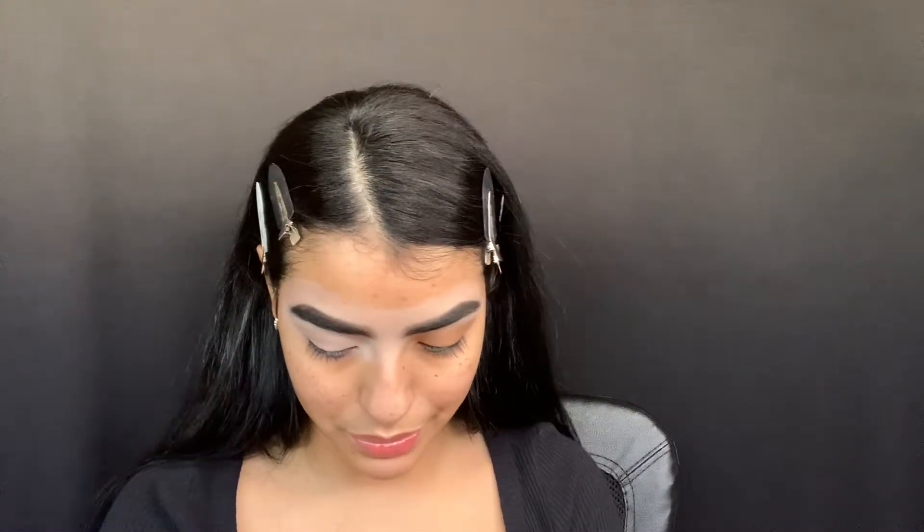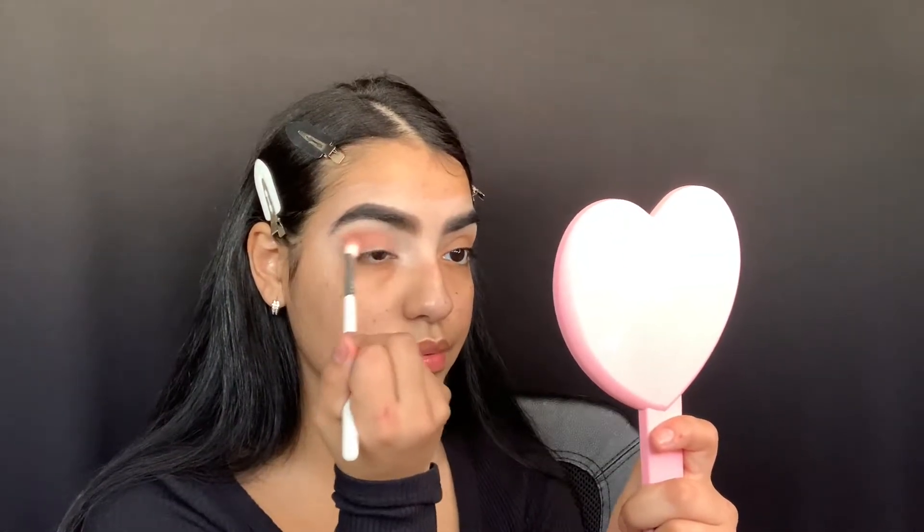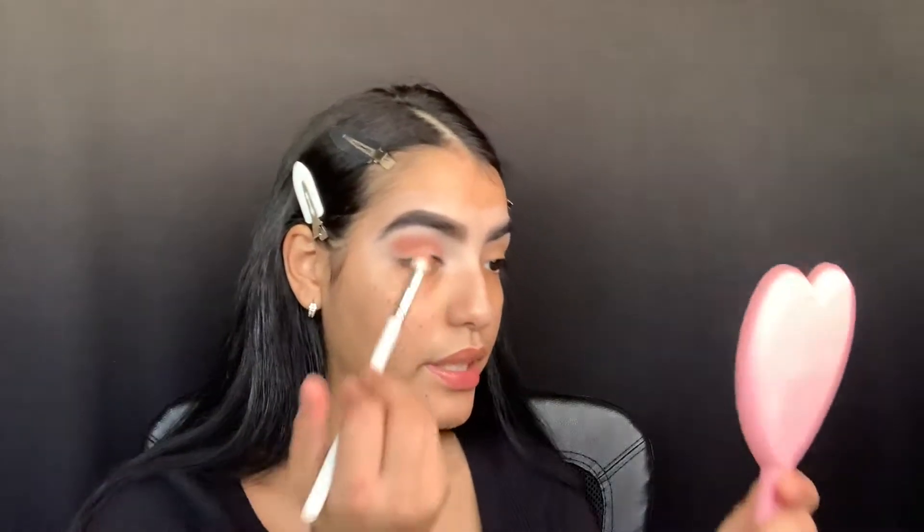I already did my brows, cleaned them up, and primed one eyelid, so we're jumping right into the eye look. I'm picking up the ColourPop Sealed with a Kiss palette and grabbing my JH33 brush. I'm going to start with the shade called Smooch and blend that right into my crease. Color pop, look at that — that's a lot of pigment! It's a really pretty color.